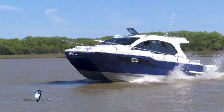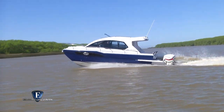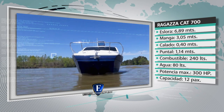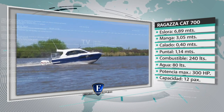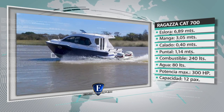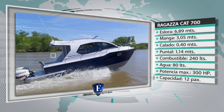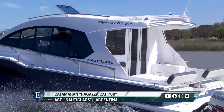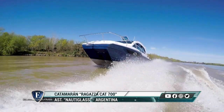Después de haber observado en detalle este catamarán CAT 700 del astillero Nautilas, compartimos nuestras conclusiones. Características principales: eslora 6.89 metros, manga 3.05 metros, calado 40 centímetros, puntal 1.14 metros. Capacidad de combustible: 240 litros en dos tanques de 120 litros cada uno. Depósito de agua potable: 80 litros. Rango de potencia: dos motores fuera de borda desde 50 HP hasta 150 HP cada uno. La embarcación está habilitada para 12 personas. El astillero Nautilas, líder en el segmento de catamaranes en Argentina, cuenta con gran experiencia, lo que se refleja en este sólido barco de 7 metros apoyado sobre los dos pontones.